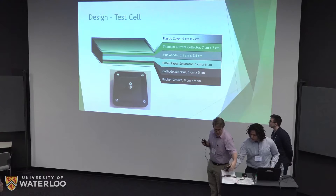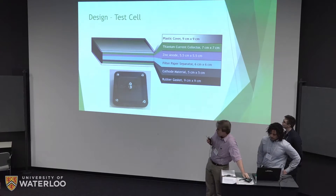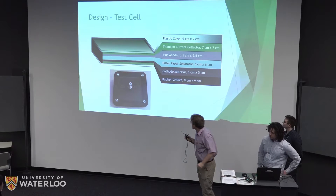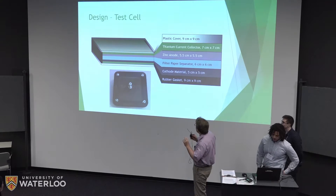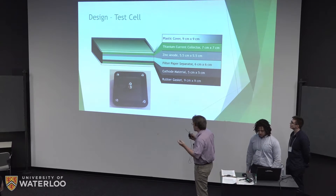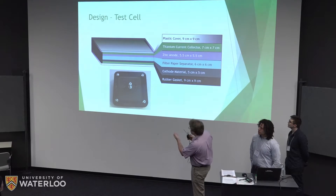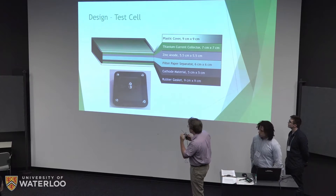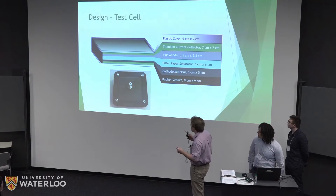The test cell itself is a very simple design just to test different formulations. It consists of a plastic cover, titanium current collectors on either side of the anode and cathode, the anode and cathode themselves, and filter paper as a separator. The top and bottom screws serve as the actual electrical contacts.